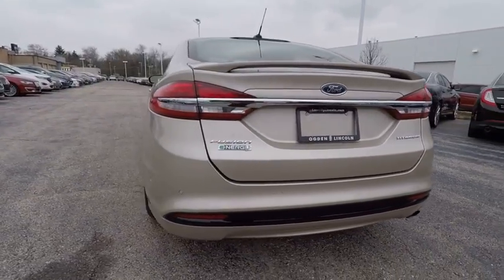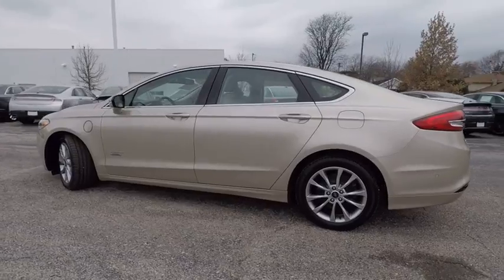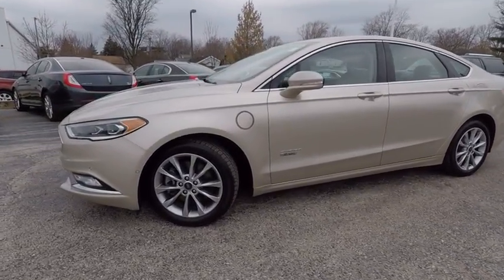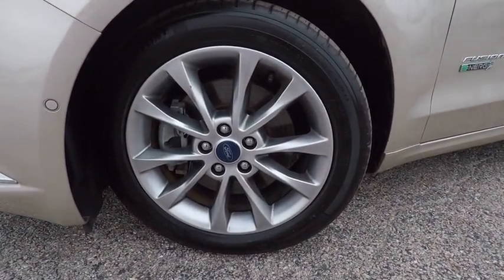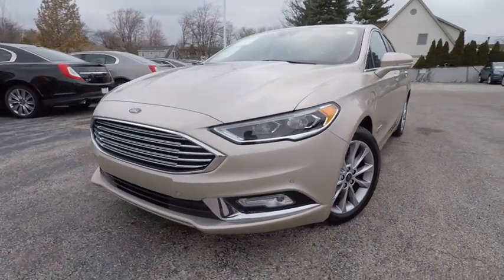This vehicle has less than 20,000 miles. Here are some of this vehicle's great options: steering wheel audio controls, traction control, power passenger seat, remote engine start, stability control, backup camera, keyless entry, anti-lock braking system, leather-wrapped steering wheel, and Bluetooth.